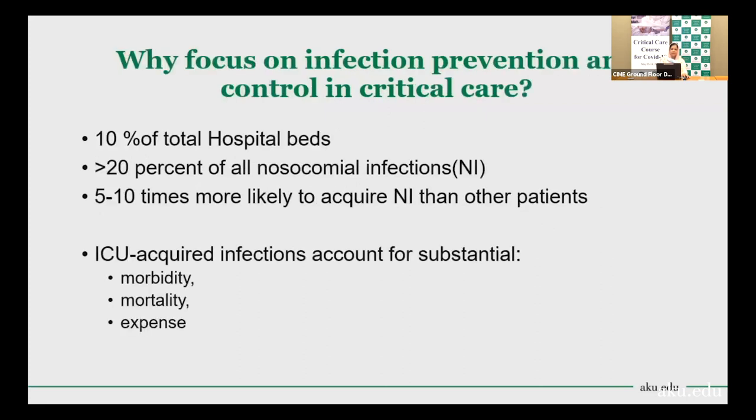Why are we focusing on infection prevention and control in critical care units? If we look at the literature, intensive care unit beds are just around 10 to 15 percent of total hospital beds. But the nosocomial infection rate is quite high in the ICU — it accounts for more than 20 percent of all nosocomial infections. ICU patients are 5 to 10 times more likely to acquire nosocomial infection than other patients.